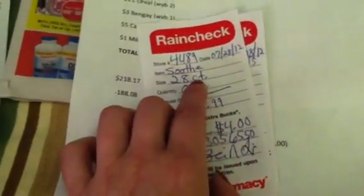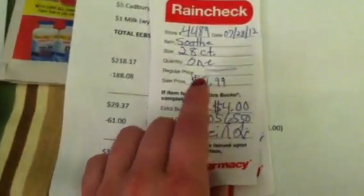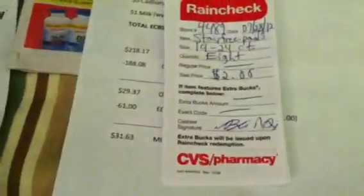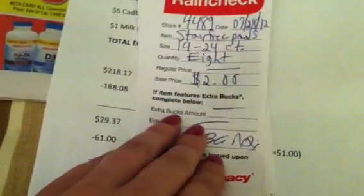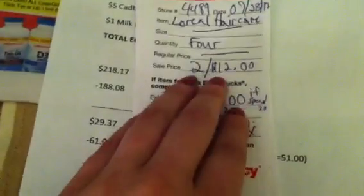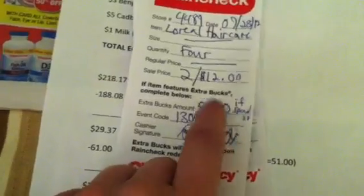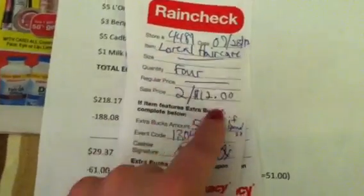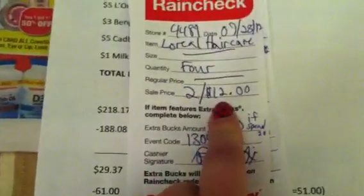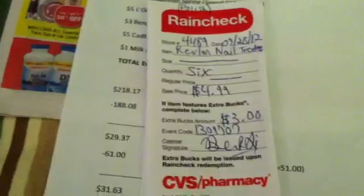A couple of rain checks I wanted to show you: one is for the Soothe 28-count individual single-use drops — those are so awesome, but they were completely out. They're $7.99, get a $4 ECB, and there are coupons for that. I did lock in the $2 price for the Stay Free because my store had zero and I did not get to use any of my $2 manufacturer coupons. I locked in the hair care price for the L'Oreal at two for $12, with the get $5 back when you spend $20, but the limit on this is one for the buy two, get a $5 ECB. The Eversleek leave-in treatment is out of stock, so I was able to get it for the hair care.